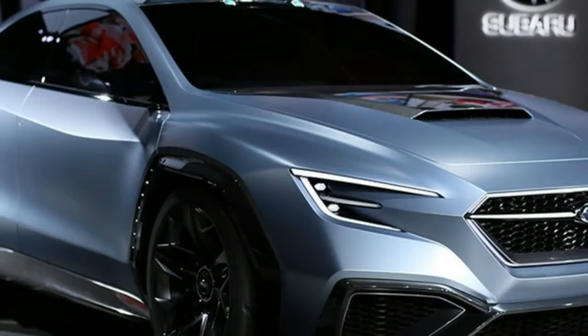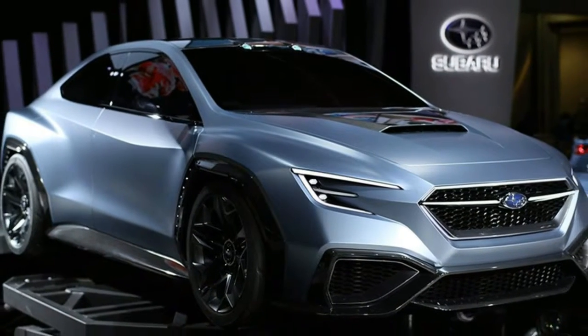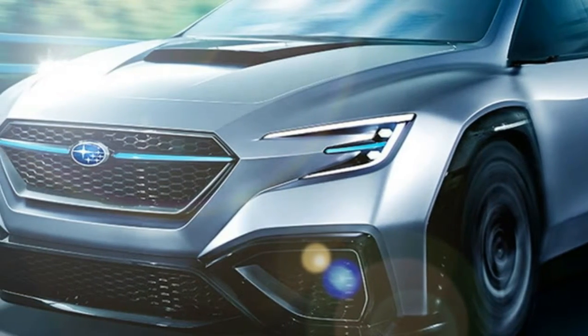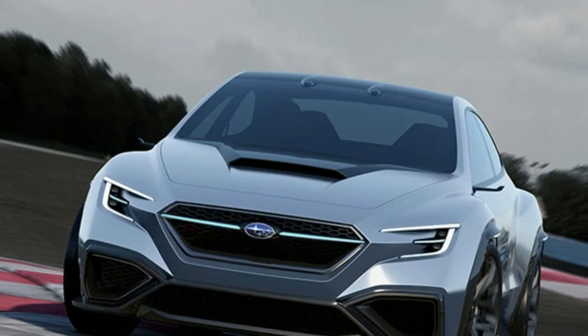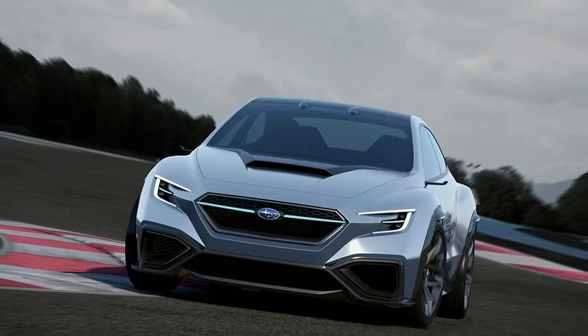Witness the Viziv 7 shown last year at the LA Auto Show, quite clearly a near-production-ready preview of the brand's forthcoming three-row, seven-passenger crossover, and a long-expected replacement for the ghastly, Hercule Poirot-faced Tribeca from some years back.